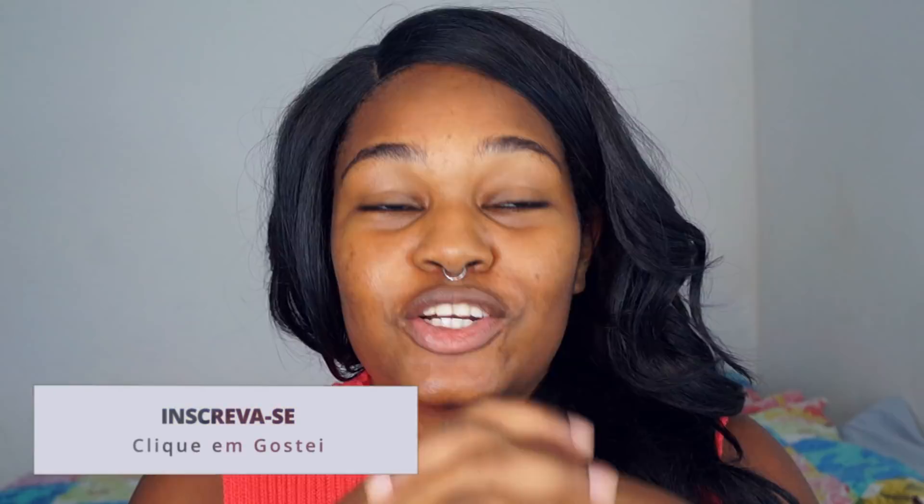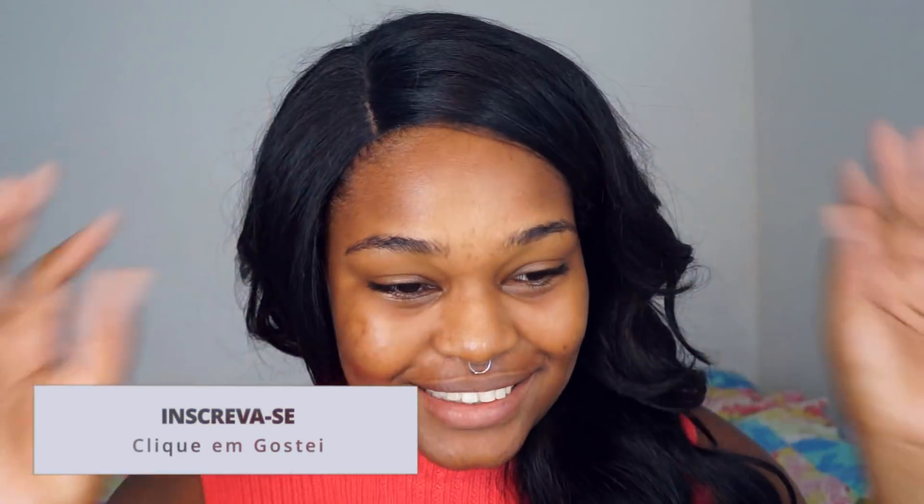Olá, gente, tudo bem com vocês? Sejam bem-vindas a mais um vídeo aqui nesse canal. Estou iniciando esse vídeo sem maquiagem porque vai ser um vídeo testando algumas coisas com vocês. Eu recebi uns produtinhos da Zanf.